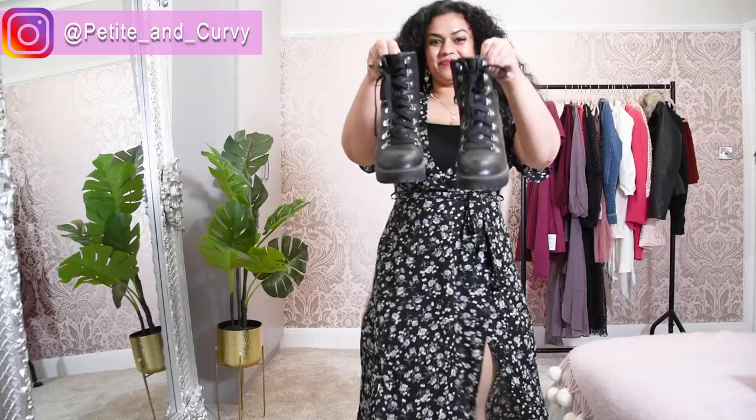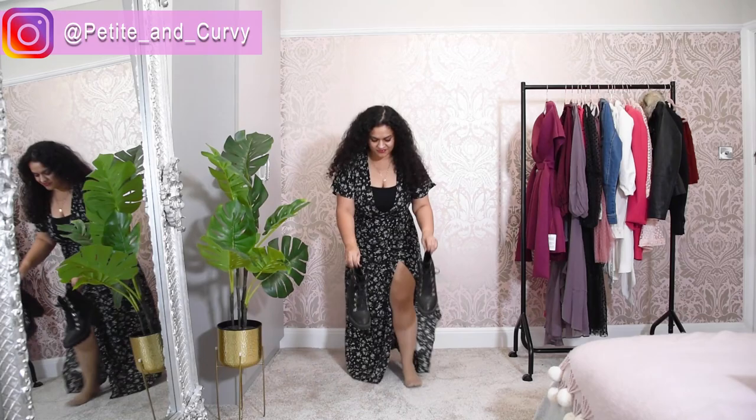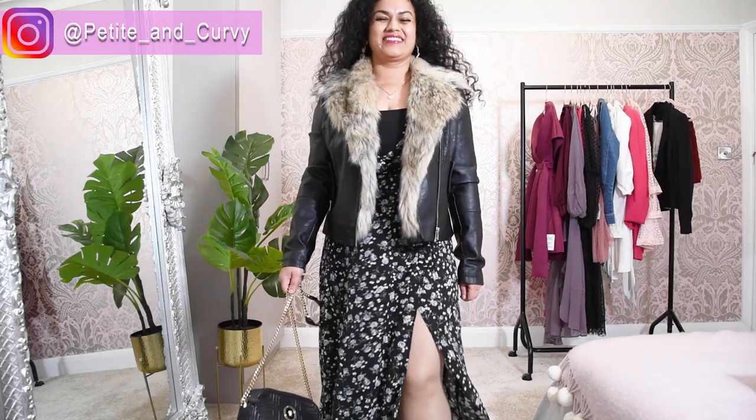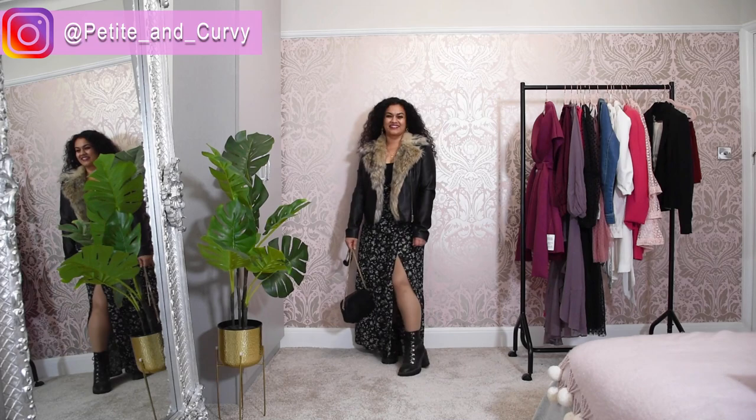Another look you can create with this maxi dress is a rock chick look. I've paired this dress with black boots and a biker jacket along with a black handbag. I like to create very curated looks where a lot of things match each other, and then I add just one bold color to create a statement.